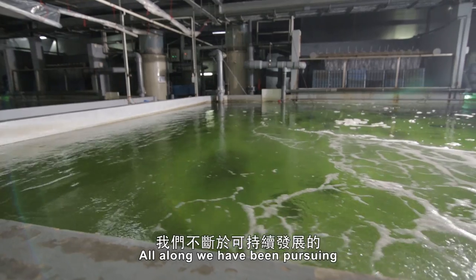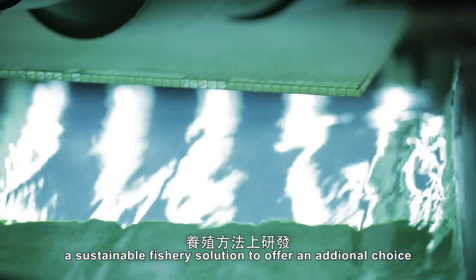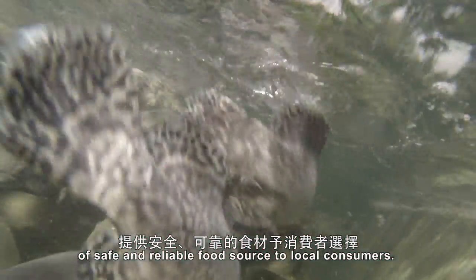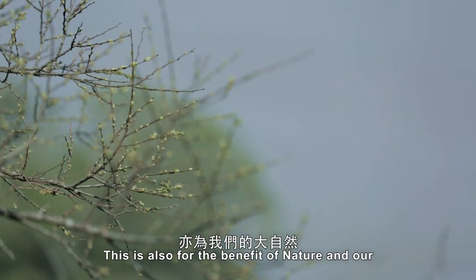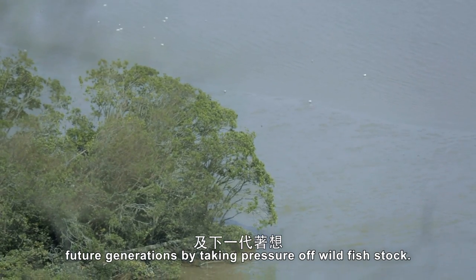All along we have been pursuing a sustainable fishery solution to offer an additional choice of safe and reliable food source to local consumers. This is also for the benefit of nature and our future generations by taking pressure off wild fish stock.